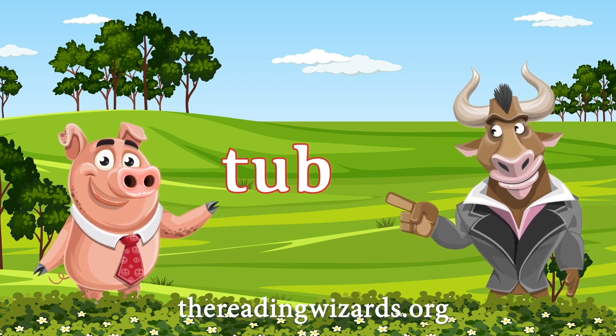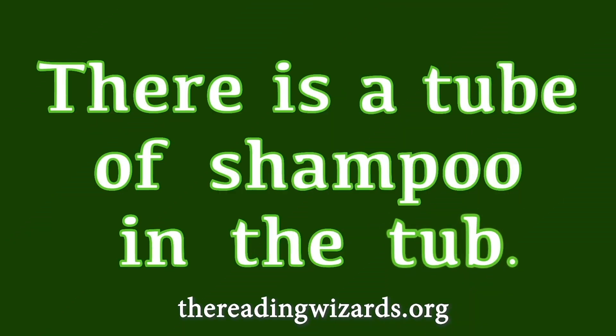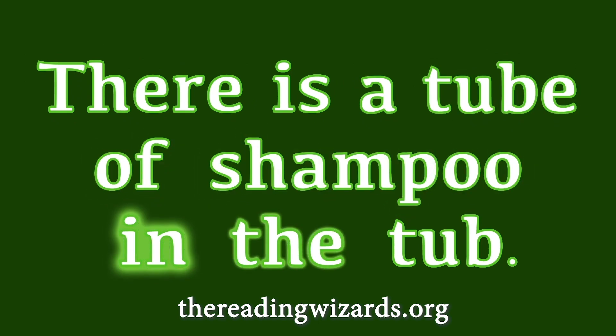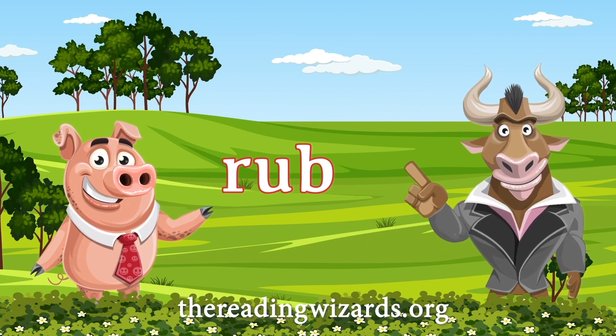T-U-B-E. T-U-B. There is a tube of shampoo in the tub. Well, I hope you get your hair clean. Rube. Rub.